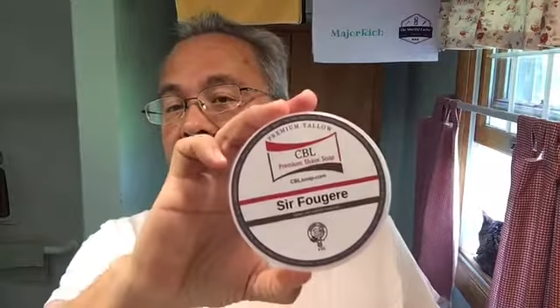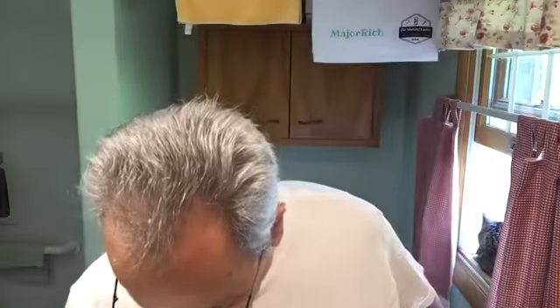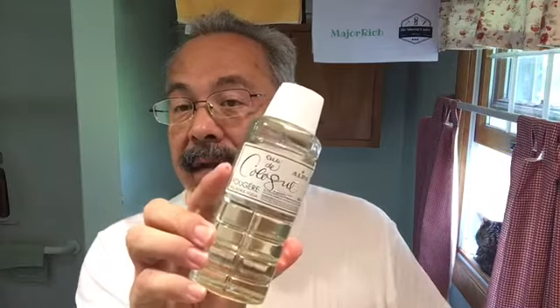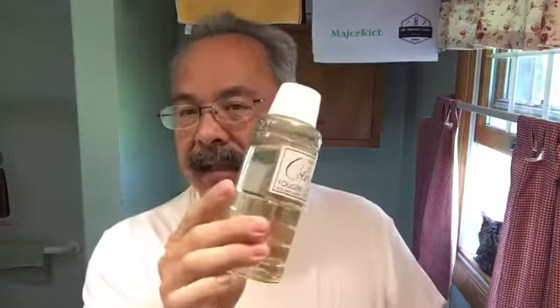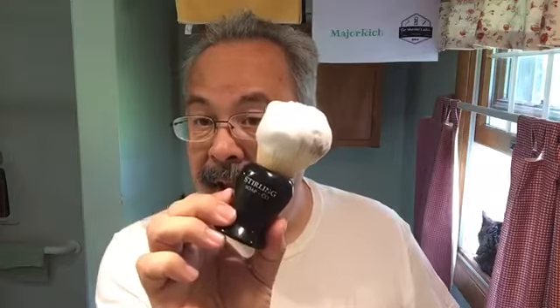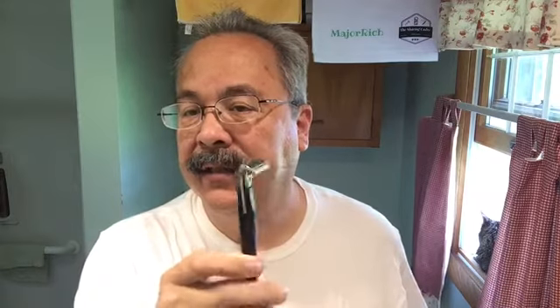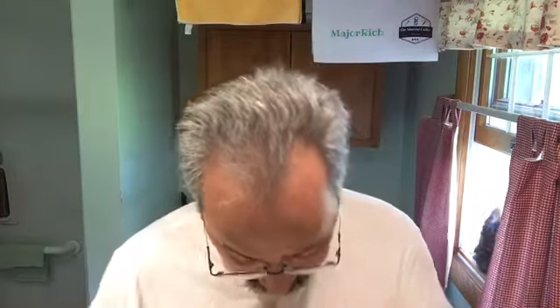Good morning, my friends, and thank you for coming to visit me again for another shave. Today's shave is brought to you by CBL's Sur Fougere, and we'll be following that up with Alpa's Fougere — mostly because I got a giant bottle of it. Our lathering device is the Sterling Kong synthetic. We'll be continuing our tests with the Persona 74; this is shave 15 on this blade and it's still going strong.